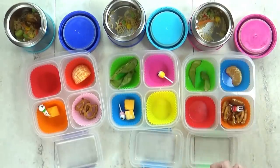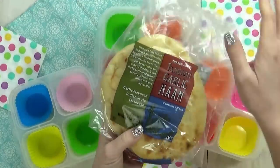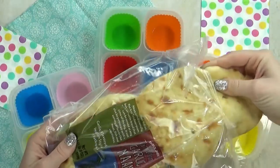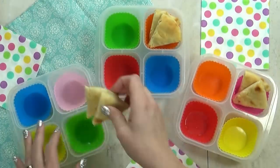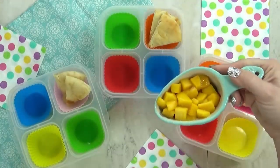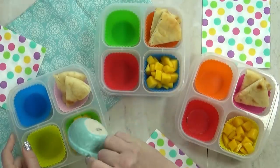Next up is lunch idea number two. For this lunch, I'm kind of going with an Indian food theme. I love Indian food, and the kids really like it as long as it's not too spicy. I'm gonna start by adding some garlic naan bread — I went ahead and cut it up so it would fit better in my lunch box. Next, I'm adding in the fruit, which is just some diced up mango. This mango is smelling so good.